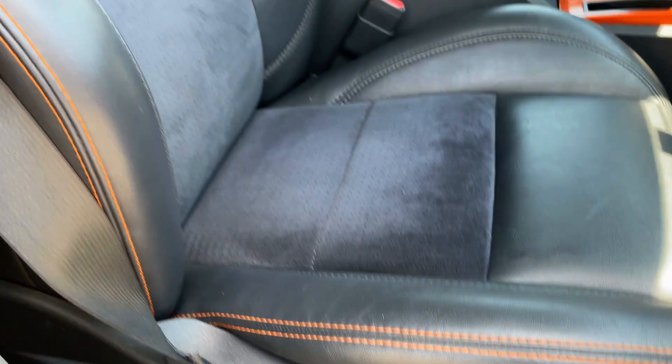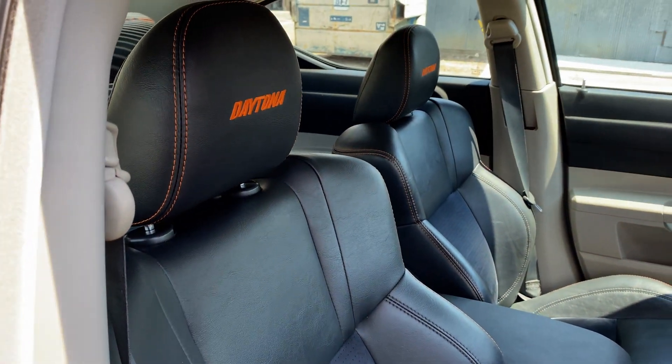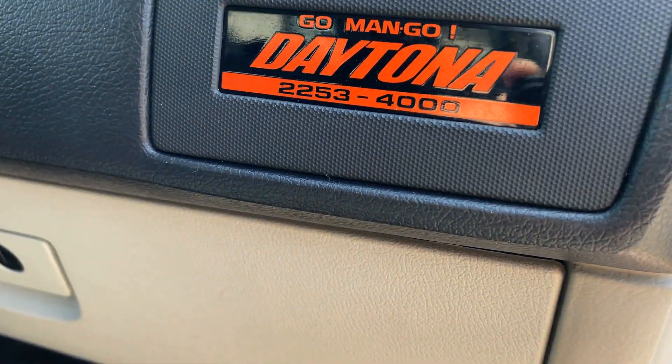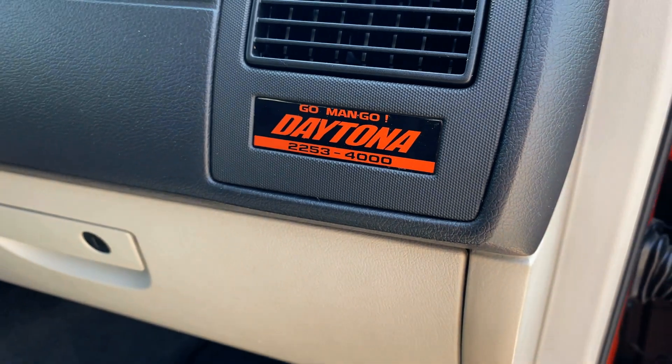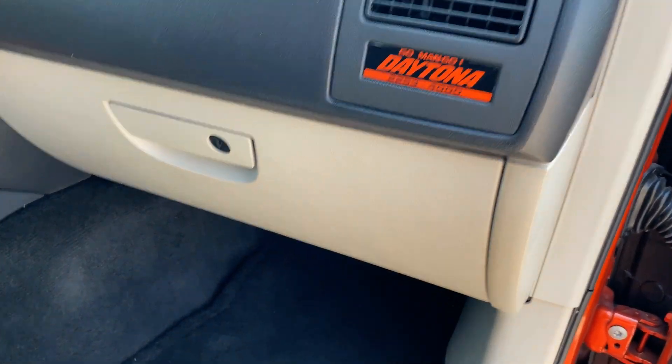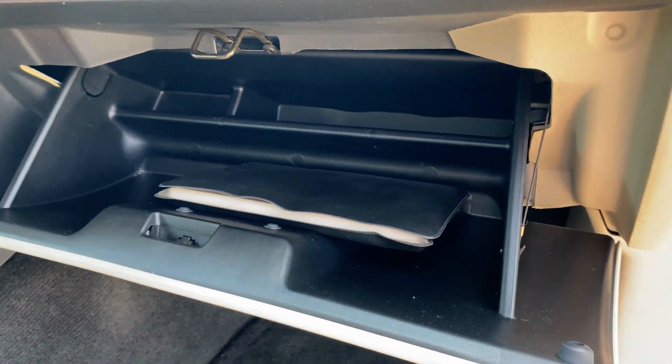The passenger seat is also power adjustable. Daytonas come with a special plaque telling you what number it is out of 4,000. It also has a large glove box.